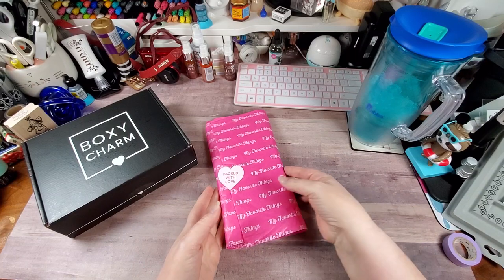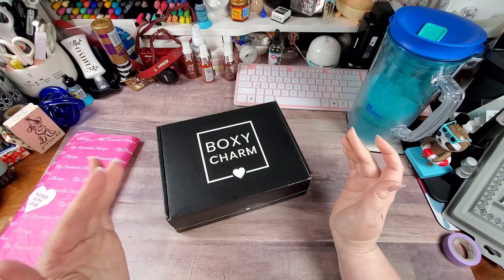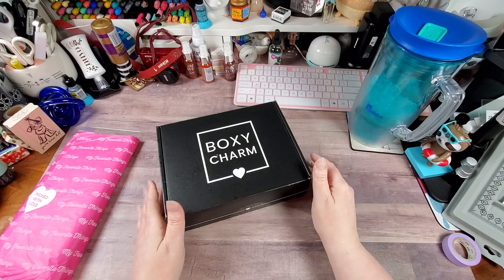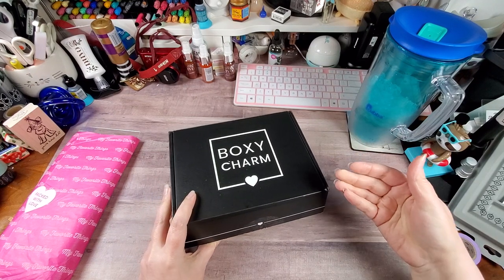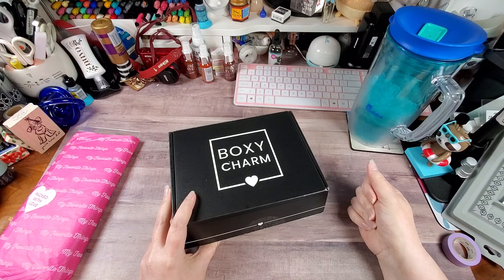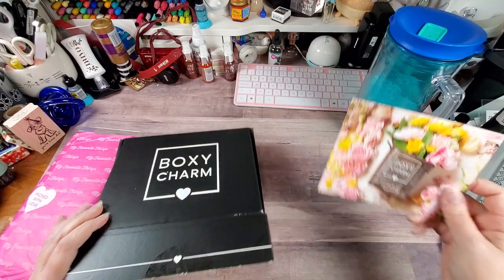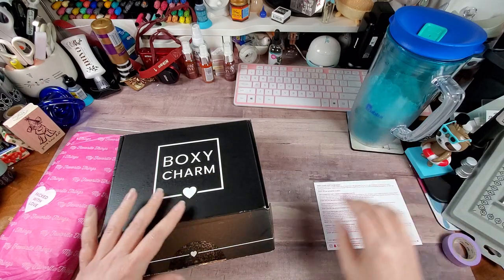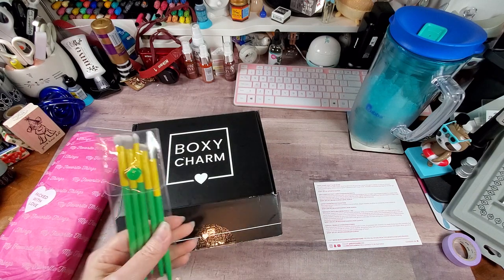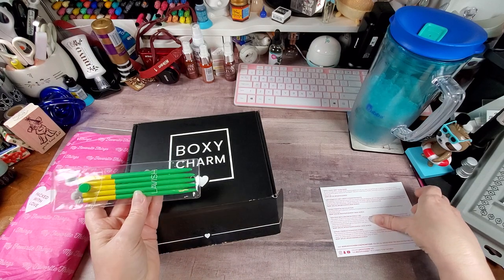So we're actually going to start with BoxyCharm. I'm going to admit I have already opened it up and sneak-peeked it. For the most part I'm really happy. There's a nice eye palette in here, but I don't know how much of it's going to get used. So here is our little descriptive card. We're going to start with this because I'm excited — this is a brush set by Lavish.